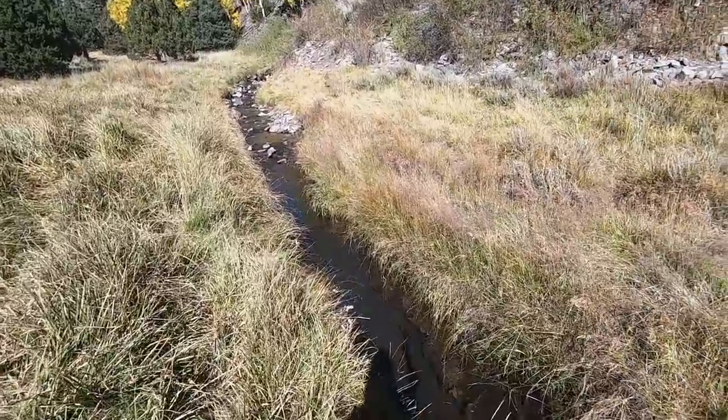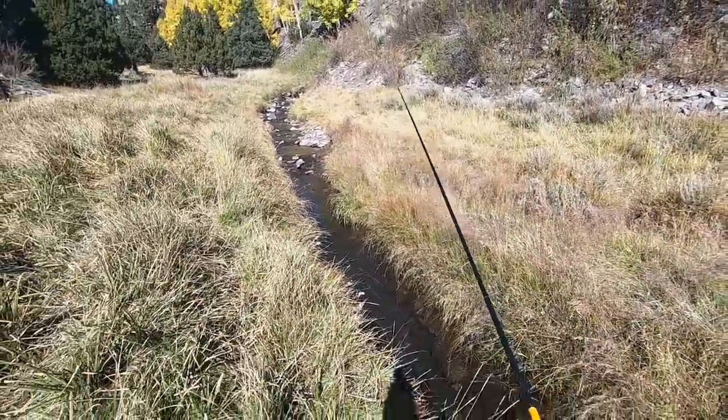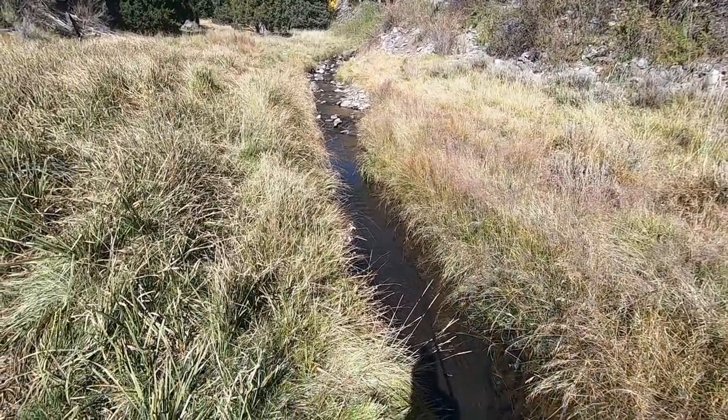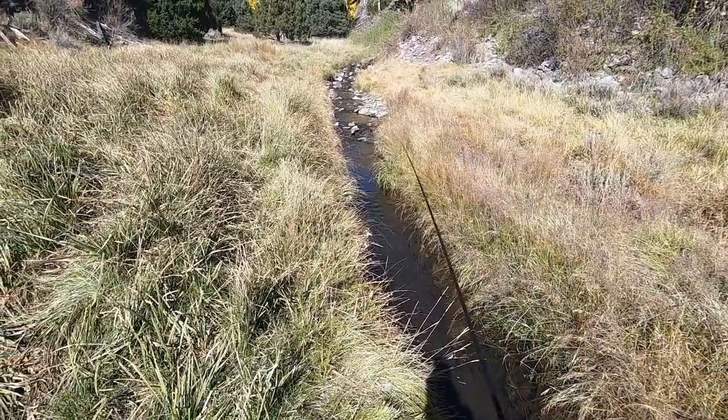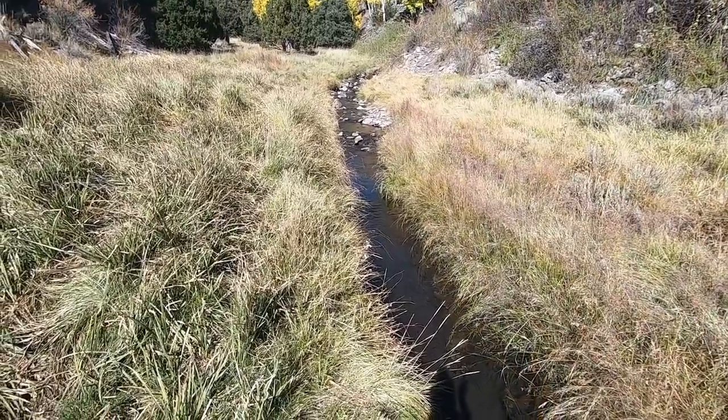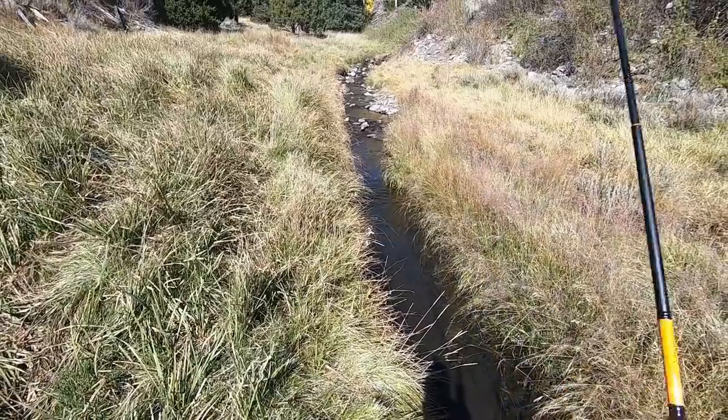Fish on! That was a big one. There are big fish in this section. But it's hard to fish because of how overgrown it is.